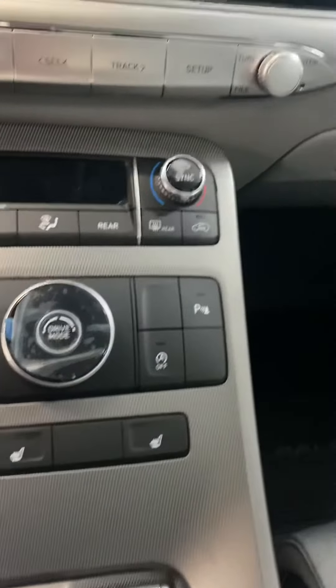Got the heated seats, Bluetooth, Android Auto, Apple CarPlay.